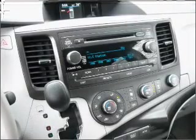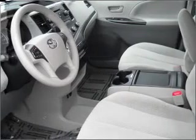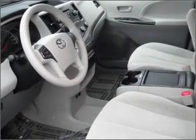Air conditioning, power door locks, power windows, power steering, cruise control, and AM FM stereo with a CD player.